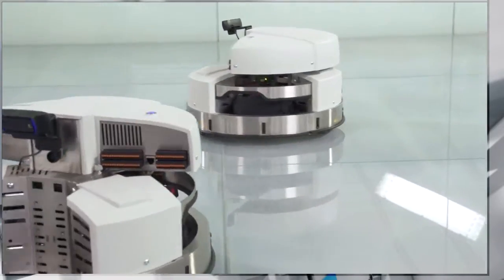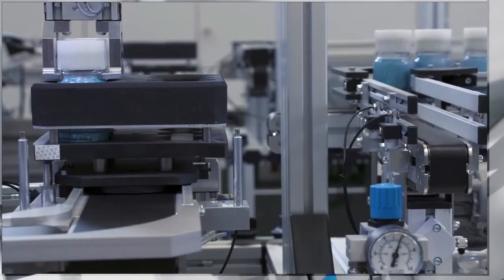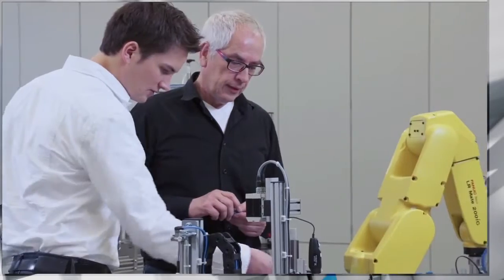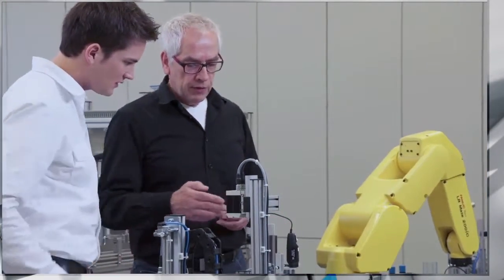All over the world, economies are changing rapidly. Their industries compete to advance technologically and enter new markets. They create an urgent demand for a workforce that is qualified to work with modern technologies and has the skills to contribute quickly and efficiently to a company's production processes.